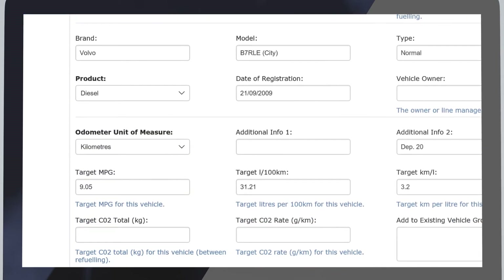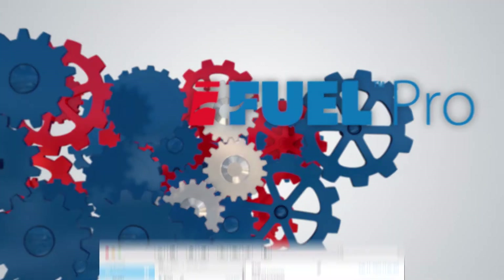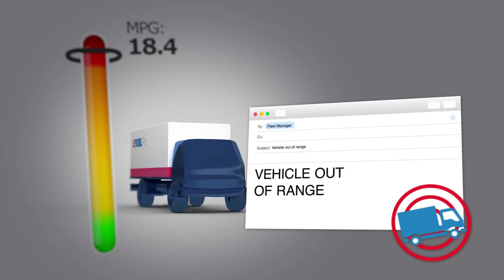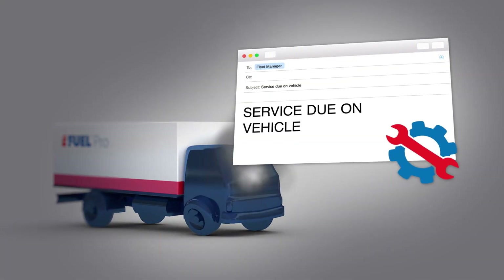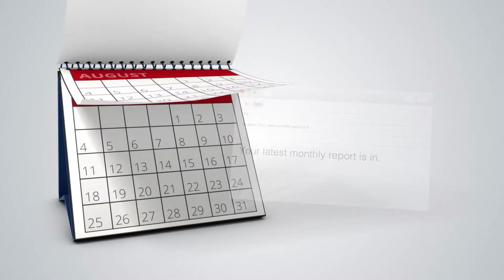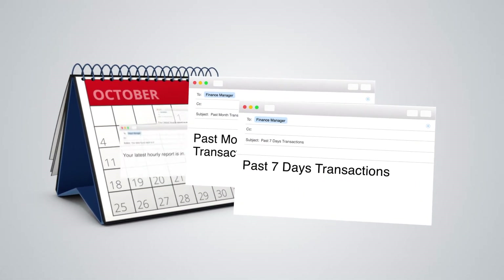There is a full range of iFuel Pro automated operations straight to your inbox — alerts when a vehicle performance moves outside of the target range or when a vehicle service is due. Automated hourly, daily, weekly or monthly reports, graphs and exports can be sent to all areas of your business.